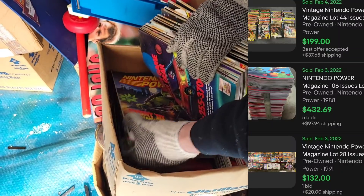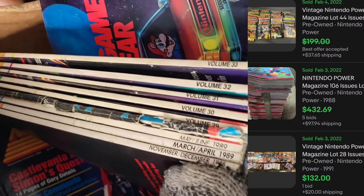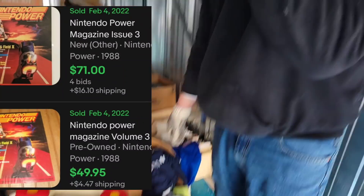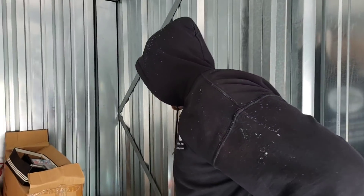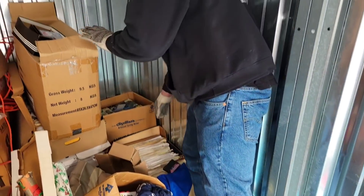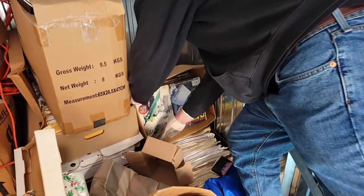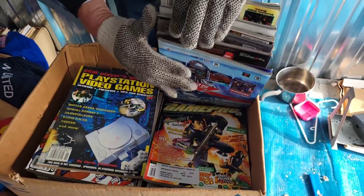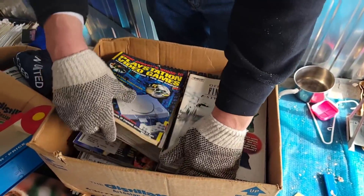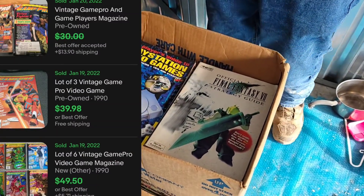We've got issues numbered in the 30s, 89, 88 — those are probably even older. Issue 88 is probably from when Nintendo Power started. And this is Game Pro magazines — a whole collection of Nintendo Power, a whole collection of Game Pro. We found all kinds of gaming stuff.